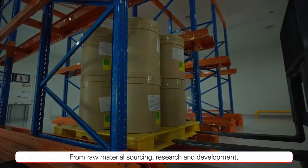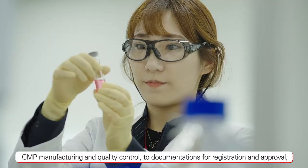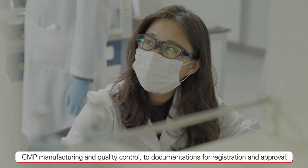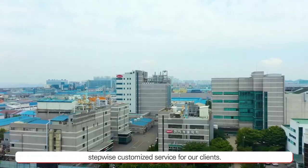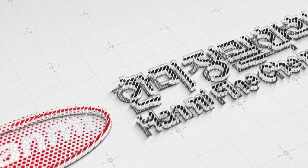From raw material sourcing, research and development, GMP manufacturing, and quality control, to documentations for registration and approval, Hanmi Fine Chemical's CDMO provides unique, stepwise customized service for our clients.